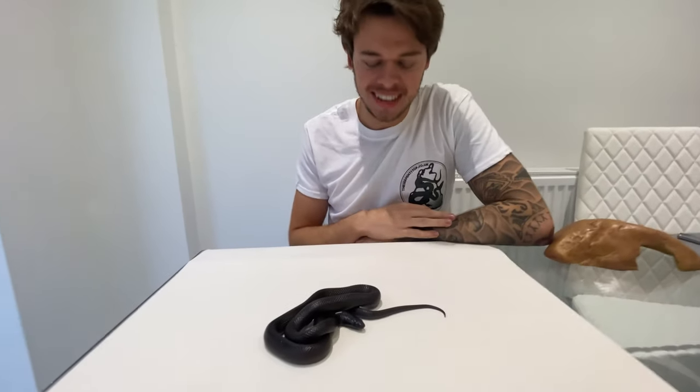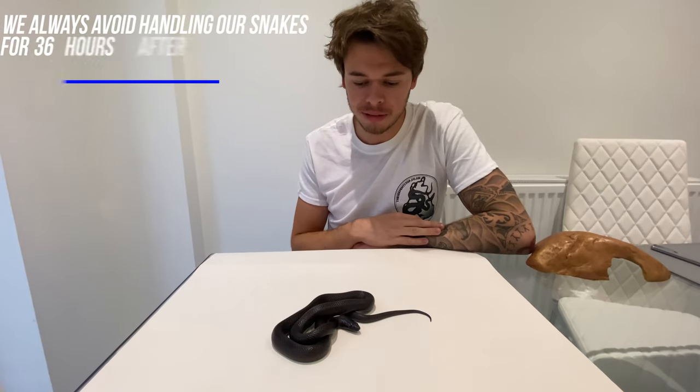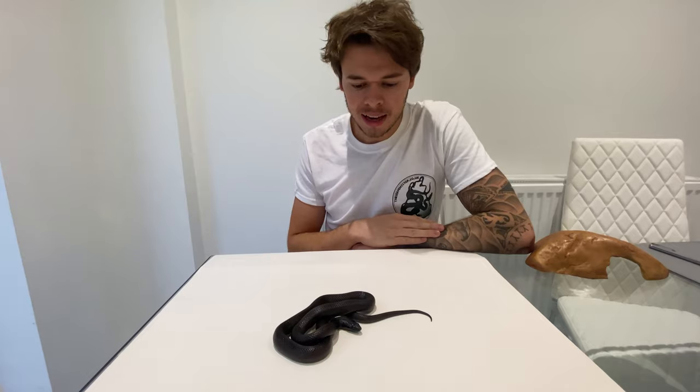Here she is — here is Calypso in all her fantastic beauty. She does like being handled occasionally, but as she ate just yesterday — she had one fuzzy and one rat pup that one of our other snakes didn't finish — I snuck it into her tub and she polished that up easy. So let's talk about housing this species of snake.